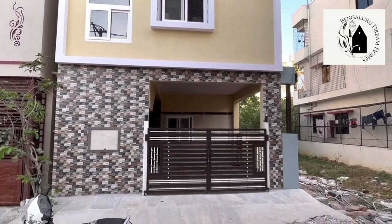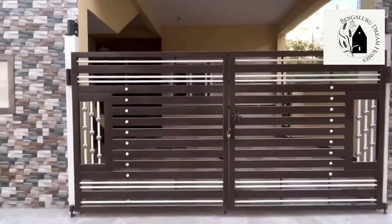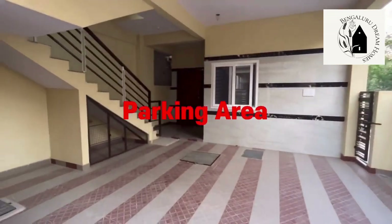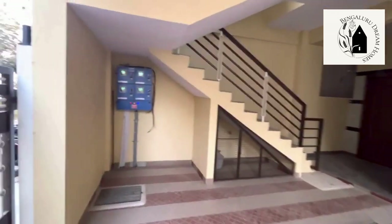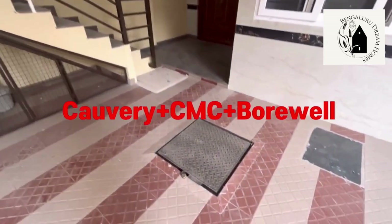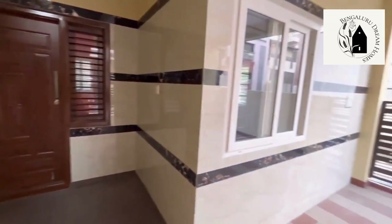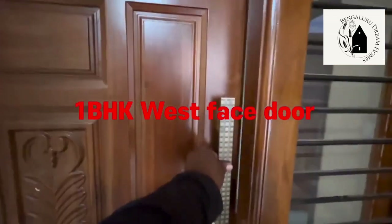Let me take you inside for a brief look. The parking area is quite spacious — one four-wheeler and four to six two-wheelers can be parked at a time. Individual meter boards will be provided for each house. Cauvery, BWSSB, and borewell — all three water sources are available. Two-by-four tiles have been used for the walls.